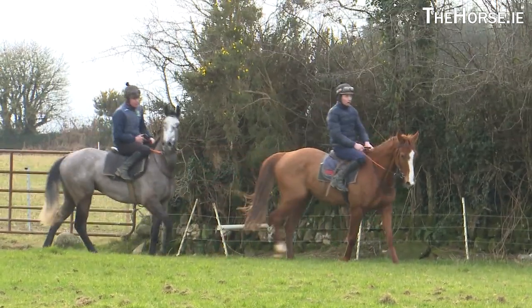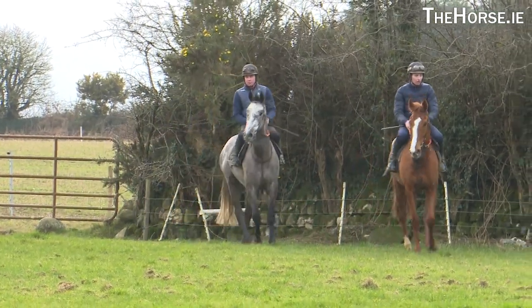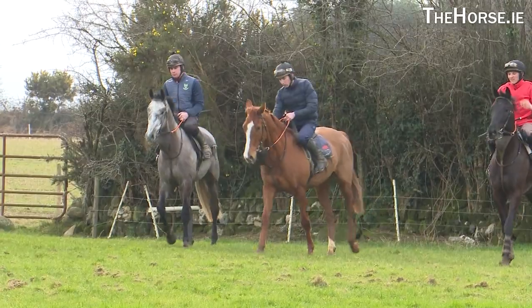I have a nice filly there as well by Not Now Kato. She's from the family of Remittance Man there. We picked her up at the August sale. She seems to be doing everything quite nicely — she did a nice piece of work last week in Thurles over hurdles.